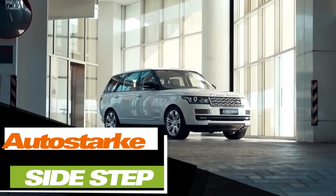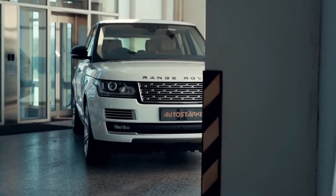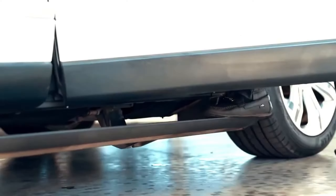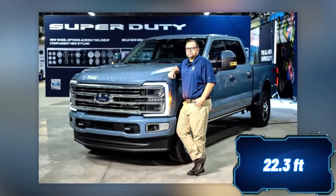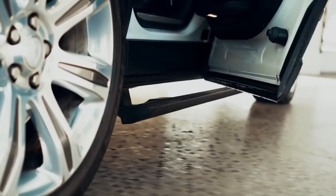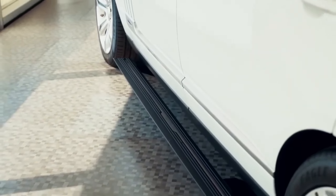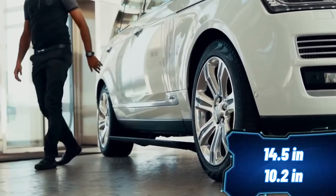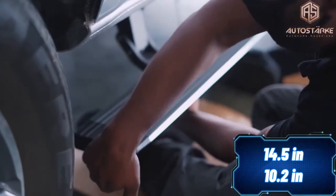Some fish puff themselves up to appear larger and intimidate enemies — meanwhile, some people do the same by buying huge vehicles. Take for example the Ford Super Duty, which measures 6.8 meters. Getting into this vehicle can be quite challenging, but if you have the funds for such a car, you could also invest in some side steps. With these steps for the Ford Endeavor, you only need to raise your foot to 260 millimeters instead of 370 millimeters. You open the door and the steps extend; you close the door and they retract. Plus, they can support a weight of up to 400 kilograms.